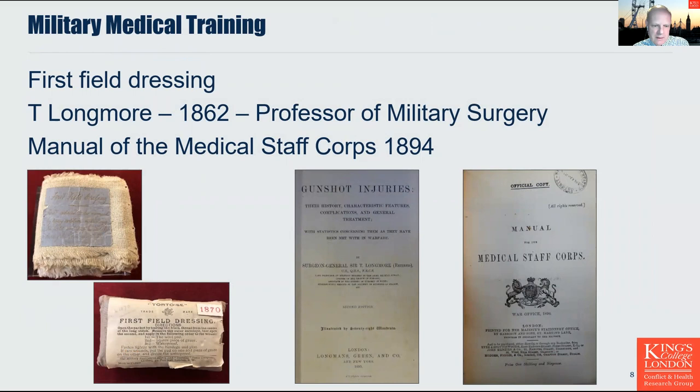The first field dressing was introduced in 1855 from a medical department circular stating that every soldier should have a first field dressing consisting of a calico bandage four yards by three inches and fine lint 12 inches by three inches, folded flat and fastened by pins. The rationale is cited in A Treatise on Gunshot Injuries, published in 1862 by Sir Thomas Longmore, the first professor of military surgery at the new Army Medical School: 'a slight provisional dressing and a few judicious directions to the bearers may occasionally prevent the occurrence of fatal haemorrhage or avert aggravation of the original injury.'